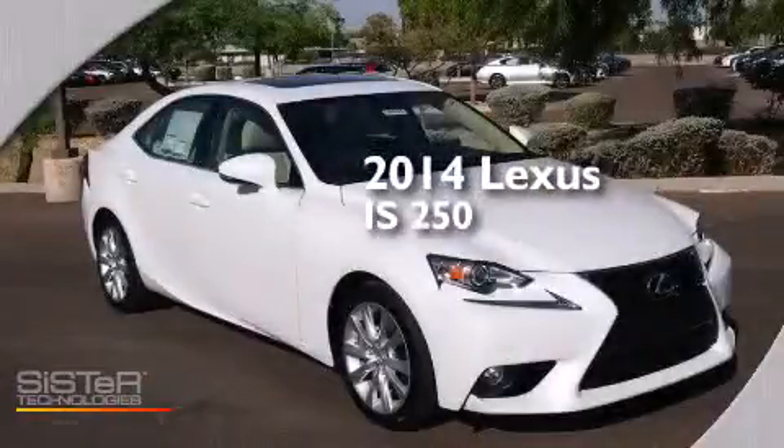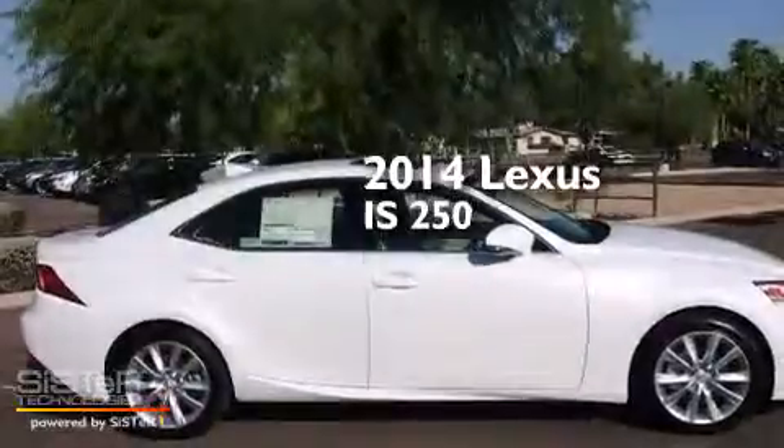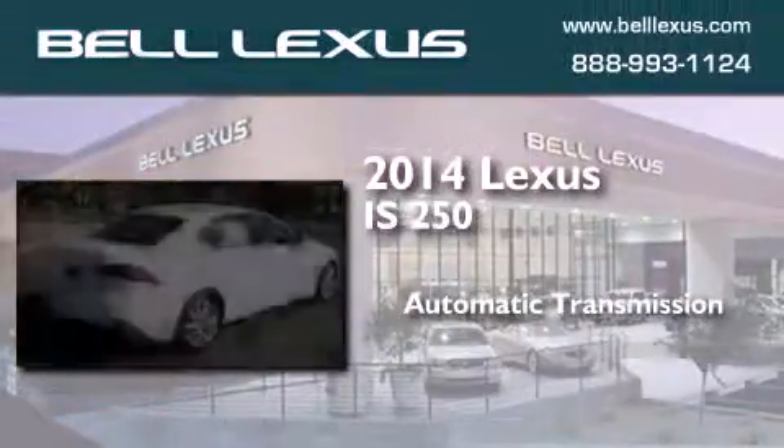This is a brand new 2014 Lexus IS 250. This car has an automatic transmission and a six-cylinder engine.